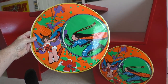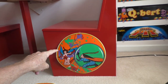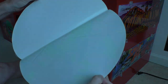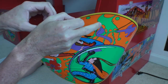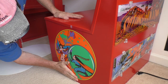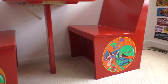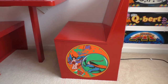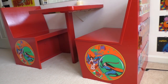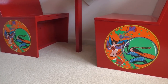I scored some new old stock ladybug side art. I'm going to put them on the side of these chairs. I think this artwork really looks cool on the restaurant booth. Classic universal ladybug.